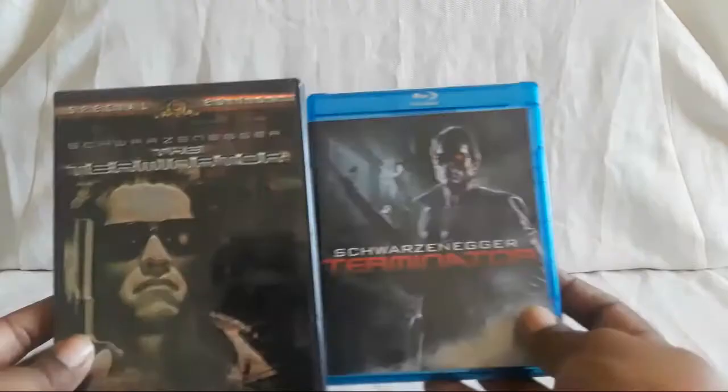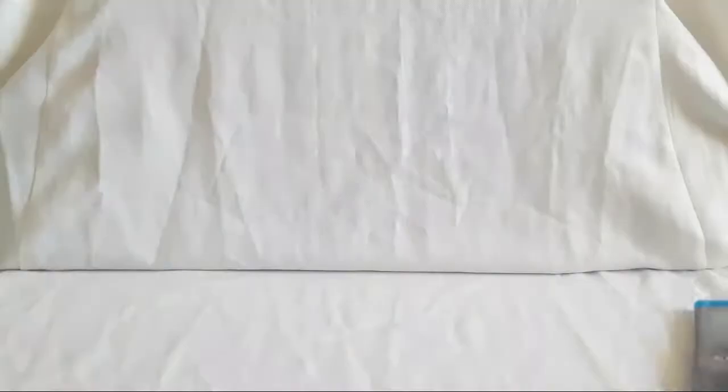Before I get to the rankings, I'm going to unbox and show everything first, and then possibly just talk about each movie individually. So first up we have the original classic film of Terminator, and it's actually kind of bright so let me fix the lighting real quick.